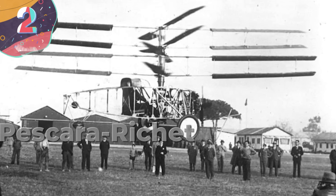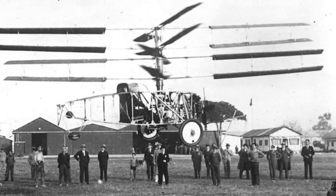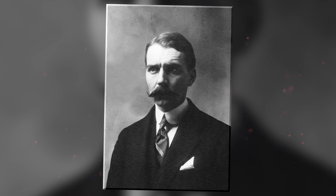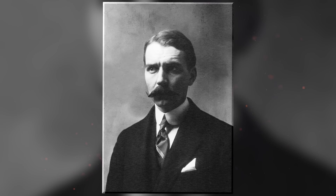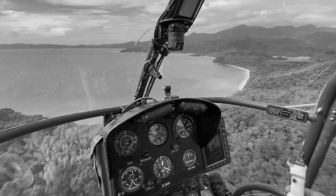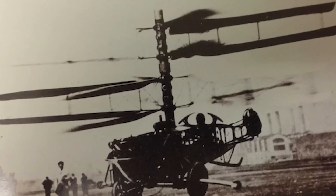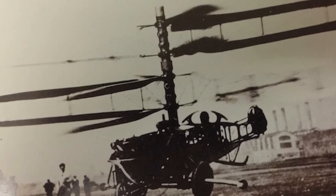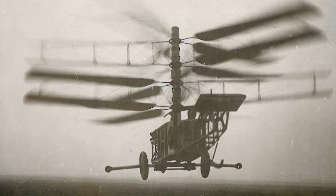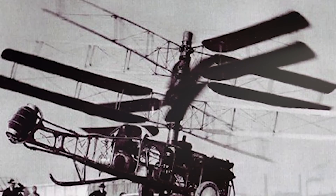Number 2: The Pescara-Richette Helicopter was an early helicopter design created by two French inventors, Raoul Pescara and Louis-Charles Bruguay-Richette. Developed in 1922, it aimed to achieve vertical flight using compressed air as the driving force for the rotors. This helicopter featured four rotors arranged in a square pattern, each driven by compressed air generated by a central engine, and the rotors were designed to counter-rotate to counteract torque and provide stability. Initial flights showed promising results — it made it off the ground and hovered for short periods.